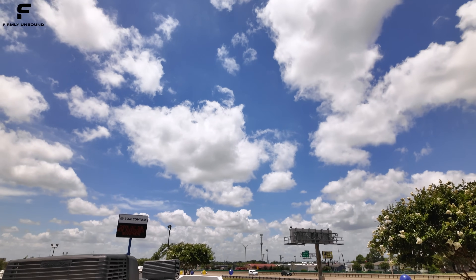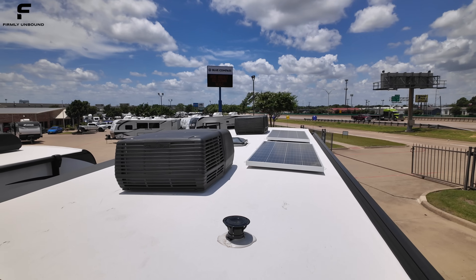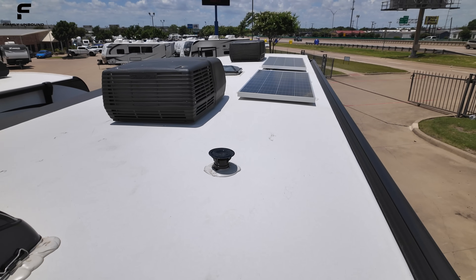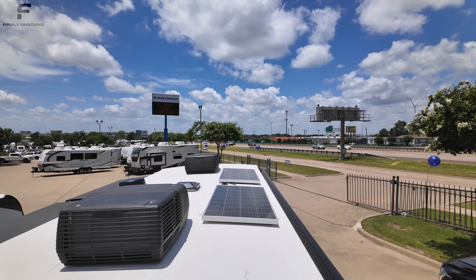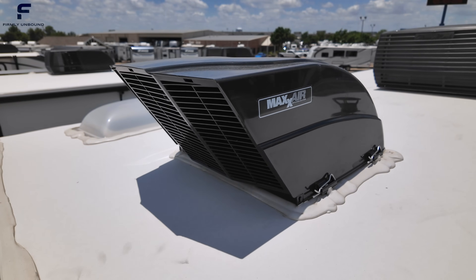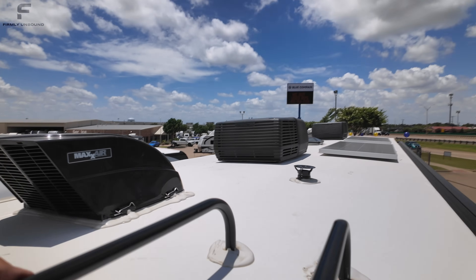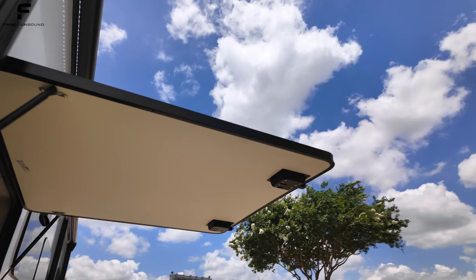Let's get up on the roof. Flagstaff roofs always look incredible — never see bubbling on these. The caulk job along everything always looks really good; it's a thick caulk. You have two 200-watt solar panels on the roof. It already comes with Maxair vent covers installed, so you don't have to purchase those separately. Flagstaff is one of the only lines I've seen that comes with those already installed as standard.